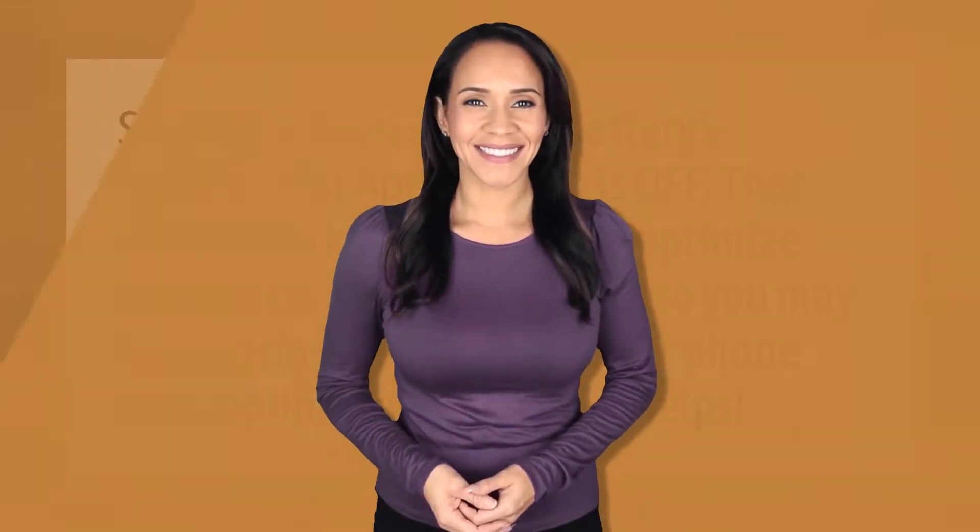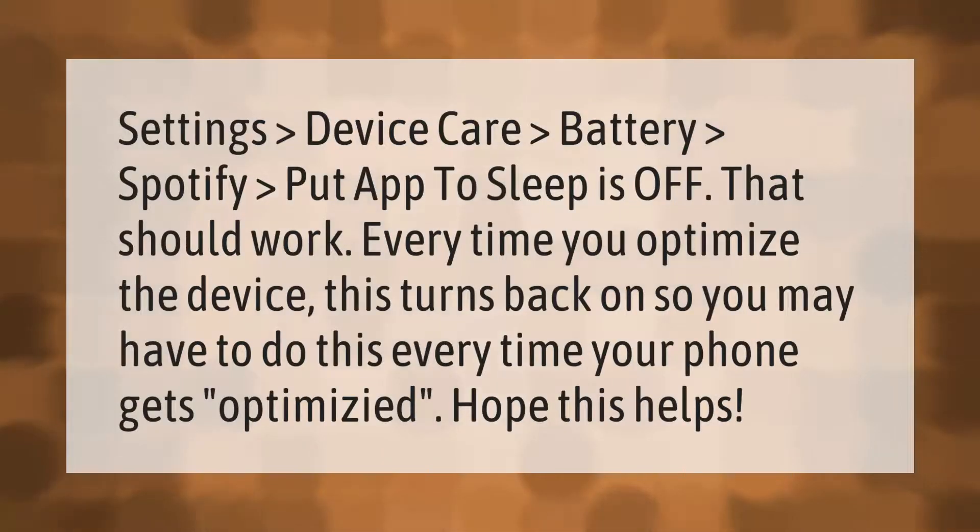Go to Settings, then Device Care, then Battery, find Spotify, and set 'Put app to sleep' to Off. That should work, but every time you optimize the device this setting turns back on, so you may have to do this every time your phone gets optimized.